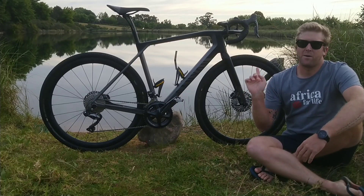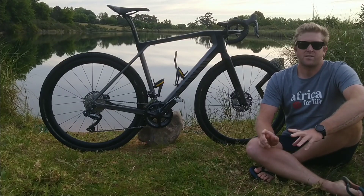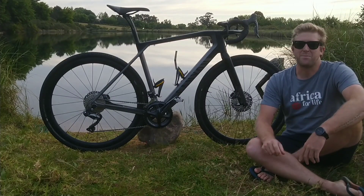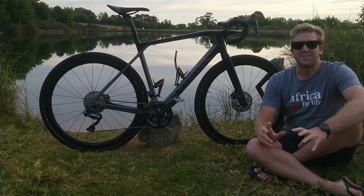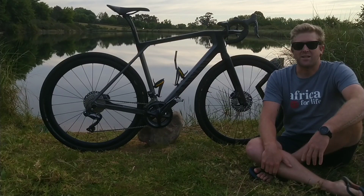How's it guys? This bike here behind me is the 2019 Canyon Grail CF SLX 8.8 Di2 — just about managed to get through all of that — and it is an absolutely fantastic bit of kit.